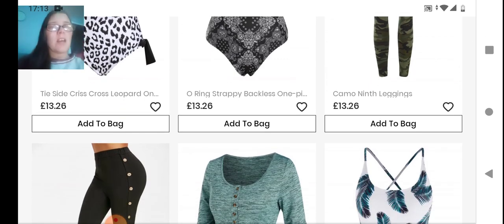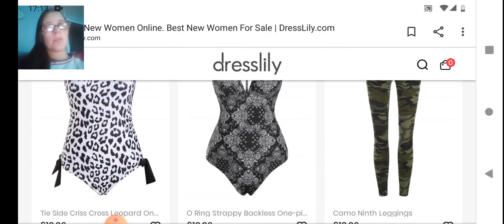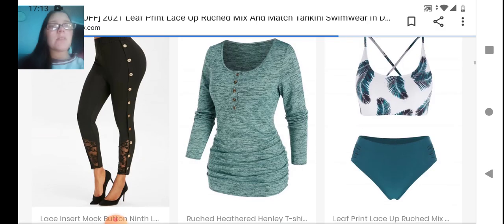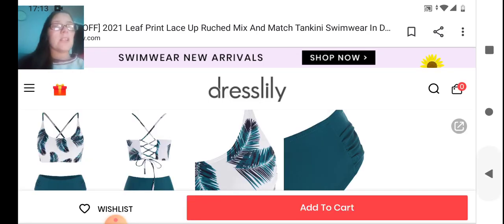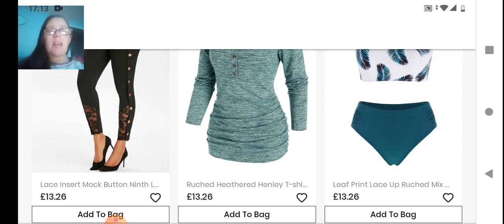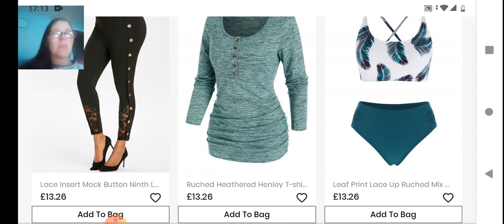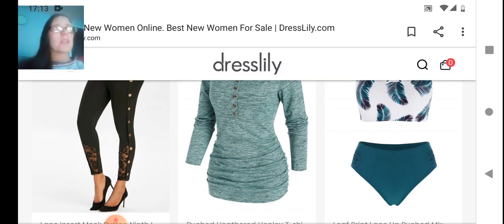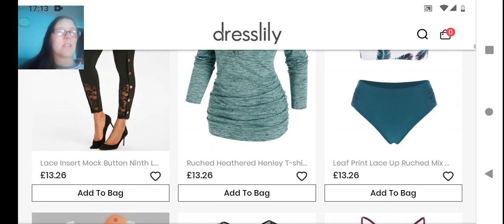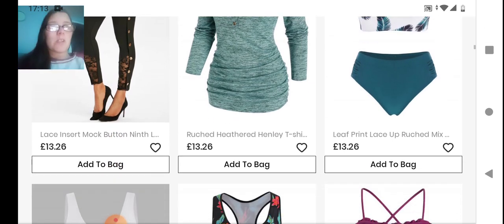Next we have these camo leggings — never worn leggings myself. Is camo still in fashion? Obviously you'll get some one-piece swimsuits as well — it's not always about being bikini ready. One pieces are as classy as wearing a bikini, sometimes even more stylish. You get some really nice one-piece styles. Then we're looking at some insert leggings and in the middle we've got this ruched top — I like ruching because in the middle it can cover your tummy.